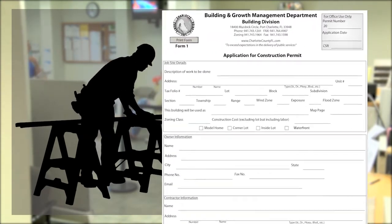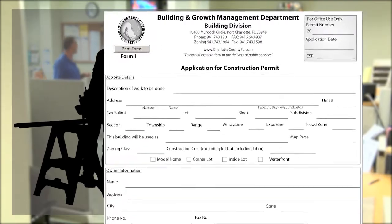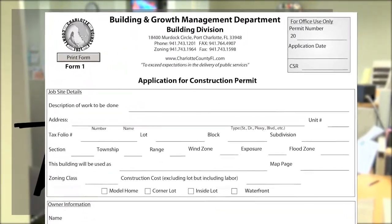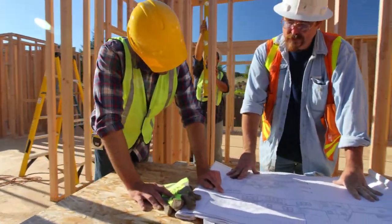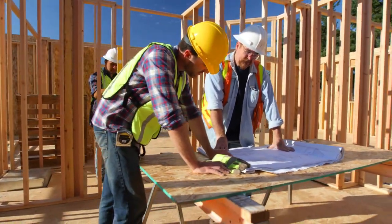This stage provides the building department with the documentation of the who, what, when, where, and how of the proposed project. You will also be required to provide design plans for your proposed project. What that will do is basically put everybody on the same standard as far as construction and code, so you don't have somebody building a house of pallets and tarps right next door to you when you've just built a three-bedroom, two-bath ranch home made of block.